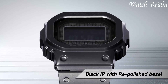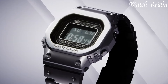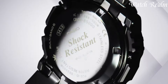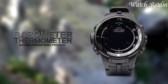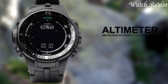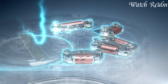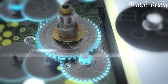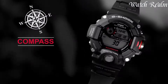solar watches eliminate the need for frequent battery replacements, ensuring long-term reliability. Offering diverse features from robust outdoor models to elegant dress watches, solar-powered timepieces from brands like Citizen, Seiko, and Casio embody efficiency and reliability. These watches epitomize a blend of technological advancement and environmental consciousness, catering to individuals seeking practicality without compromising on style or performance.